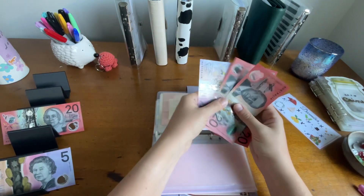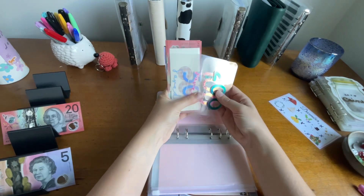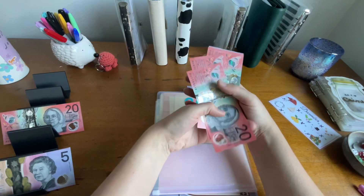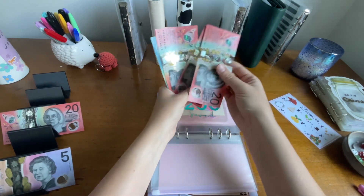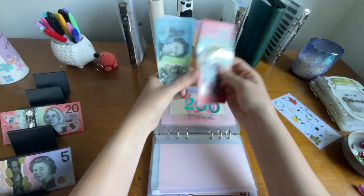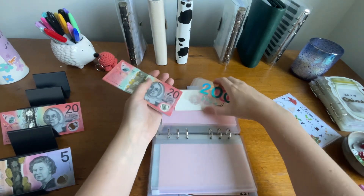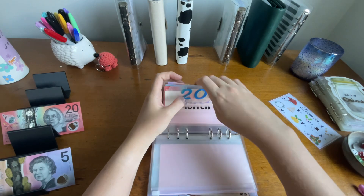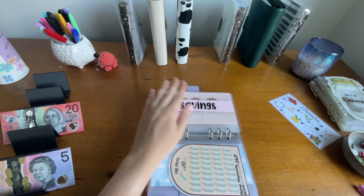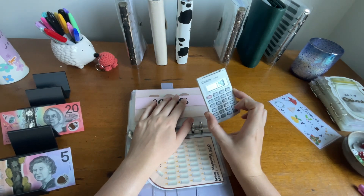We've got so much in here now. Let's have a look — $540 in that section. Plus we've got $600 in here. That's crazy — we have $1,140 in this binder, and we only started this maybe mid this year.